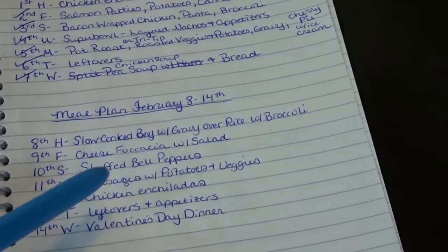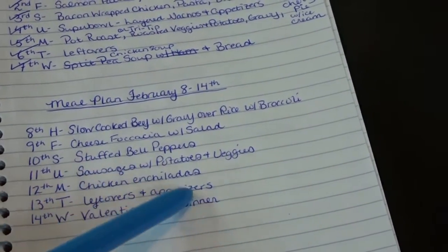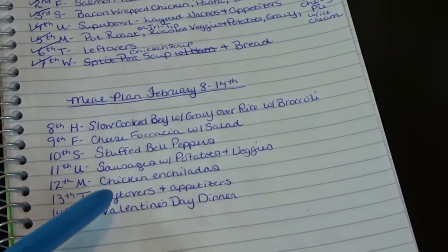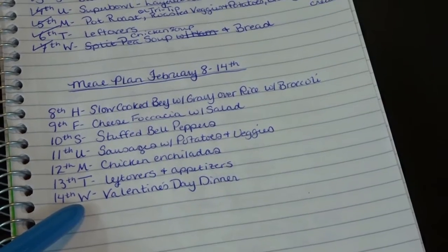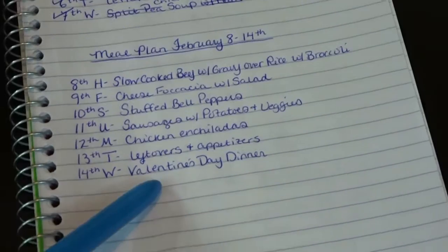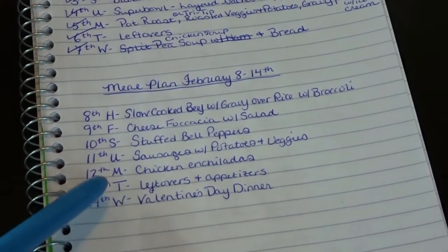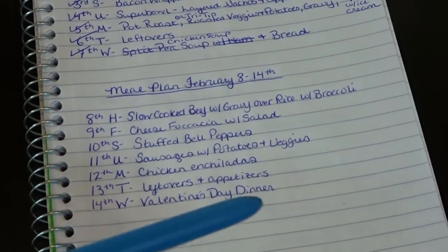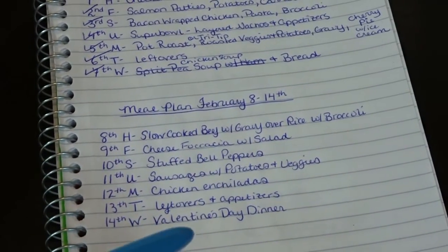On Monday the 12th we'll have those chicken enchiladas. On Tuesday the 13th we'll have leftovers, as well as some appetizers if we need to add anything to make it more of a meal. And on Wednesday the 14th, that is Valentine's Day — we'll either be going out to dinner or I will make something my husband really loves, like steaks or barbecue pork ribs.